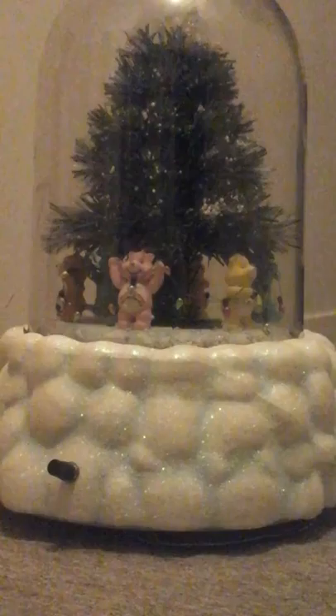Hey everyone, this is Christmas with the Care Bears. It's a 15-inch snow-blowing musical tree with a globe around it. It plays two or three songs.